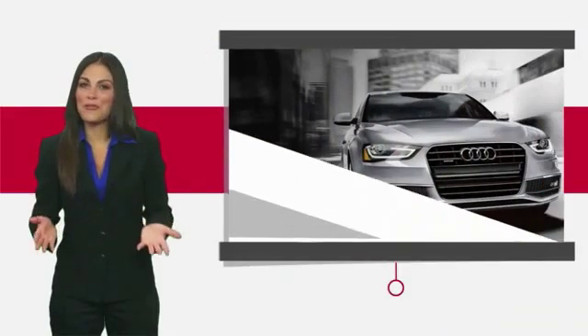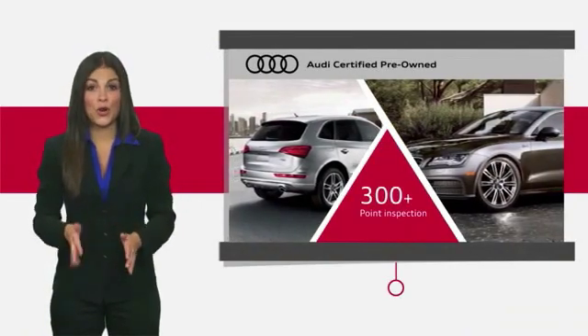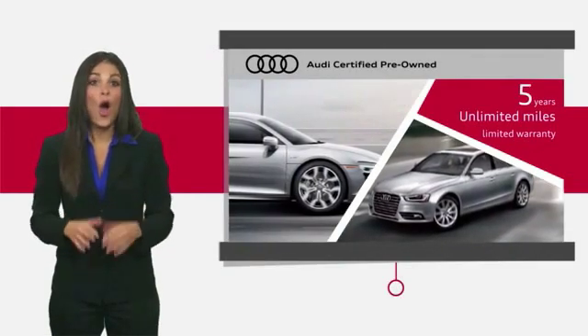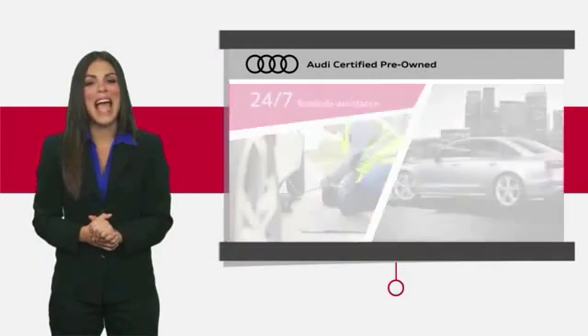There are plenty of reasons the Audi certified inspection is the industry's most rigorous. No other manufacturer puts their certified cars through a tougher examination. All certified cars are also backed by first-rate service and support.